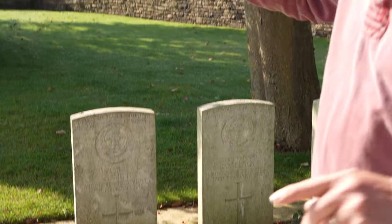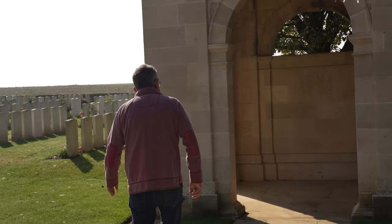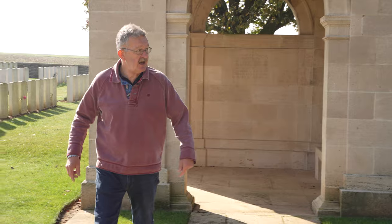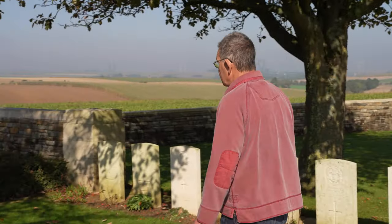We're going to look in these two areas to find the book of remembrance — the cemetery register. Let's see where it is. I've just walked past it — it's always somewhere around — and there it is, that's our cemetery register.